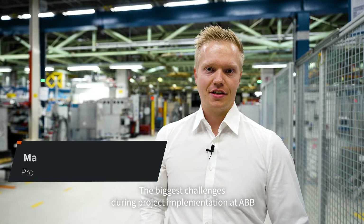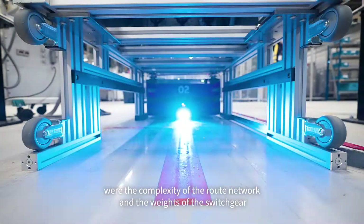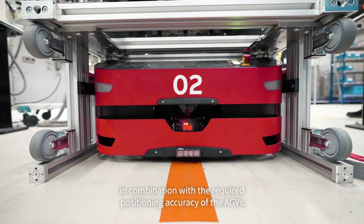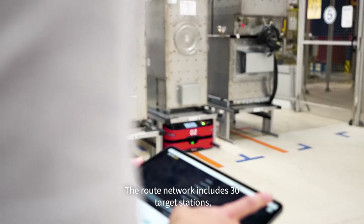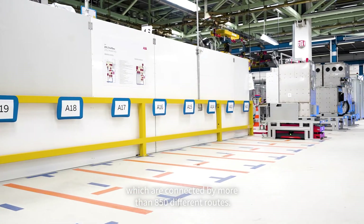The biggest challenges during the project implementation at ABB were the complexity of the route network and the weights of the switchgears in combination with the required positioning accuracy of the AGVs. The route network includes 30 target stations which are connected by more than 850 different routes.